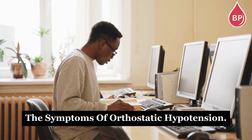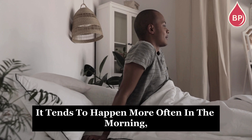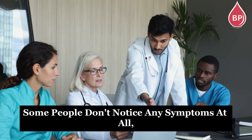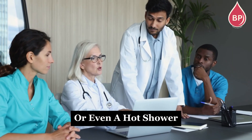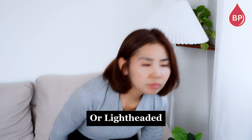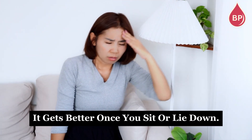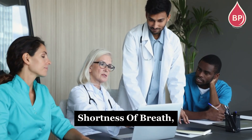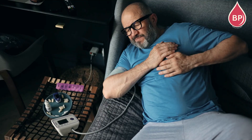Now let's talk about the symptoms of orthostatic hypotension. It tends to happen more often in the morning, since blood pressure is naturally at its lowest right after you wake up. Some people don't notice any symptoms at all, while others find that heat — from hot weather, a fever, or even a hot shower or hot tub — can make things worse. The most common symptom is feeling dizzy or lightheaded when you stand, and most of the time it gets better once you sit or lie down. But in some cases people can even faint. Other symptoms might include blurred vision, fatigue, headaches, heart palpitations, nausea, sweating, shortness of breath, or even some discomfort in the chest, shoulders, or neck.